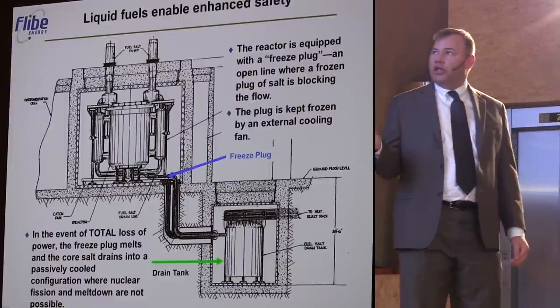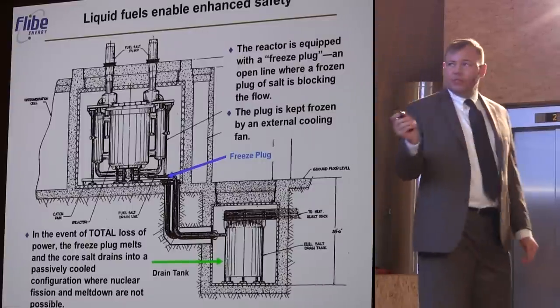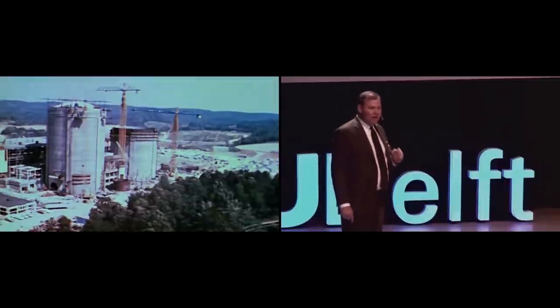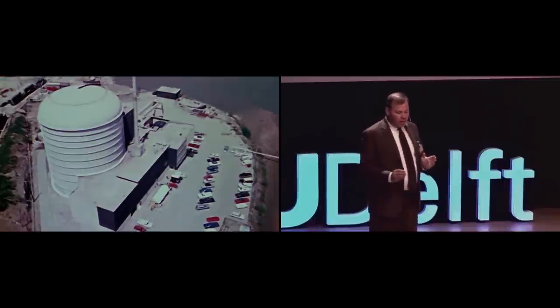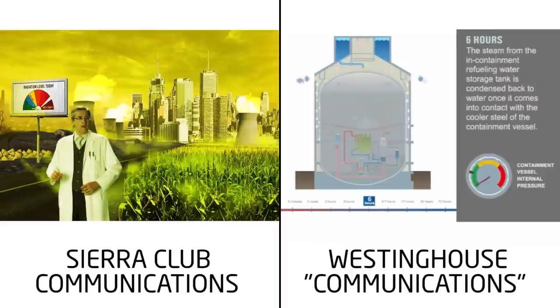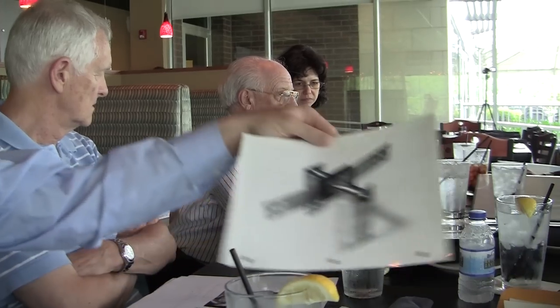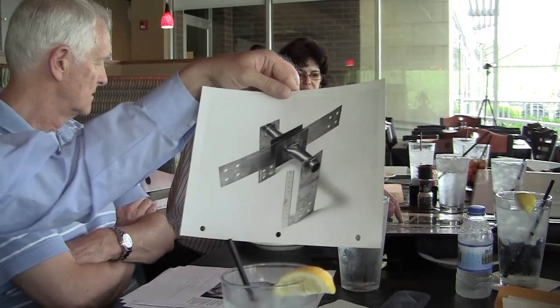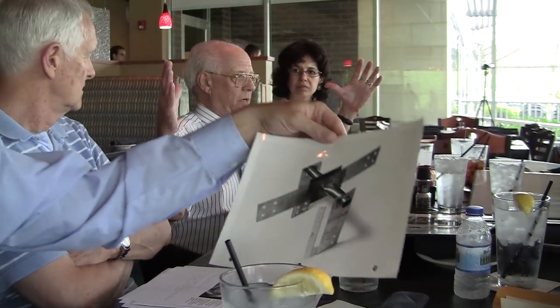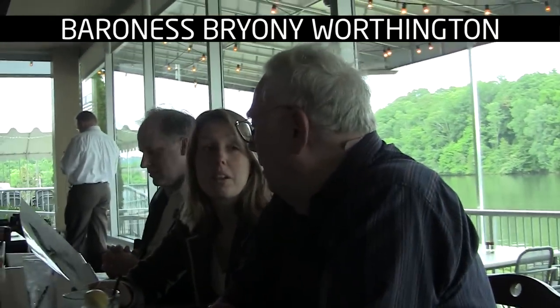The safety case for molten salt reactors comes from the clever implementation demonstrated in the molten salt reactor experiment: the freeze plug and the drain tank. If we want the public to accept nuclear reactor technology, it has to be safe and easily explained. I've explained the safety basis of the molten salt reactor many times and haven't had anyone unable to get it. Frozen plug — that's it. A flattened pipe with electrical resistance heat.